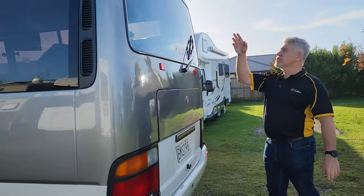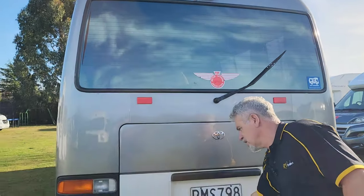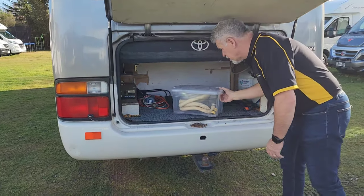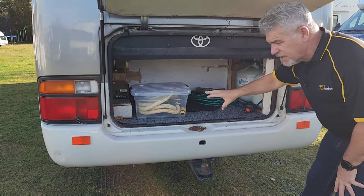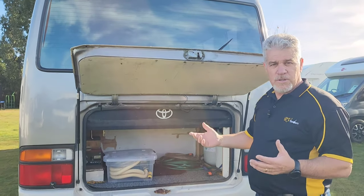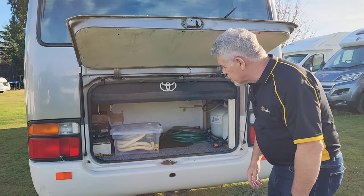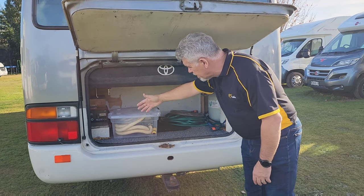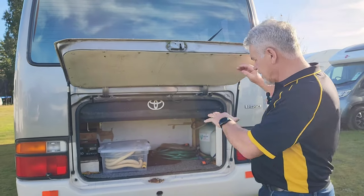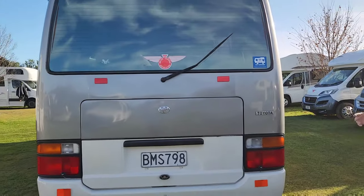Coming around to the back, there's a reverse camera on top, a Wineguard satellite dish, and a wiper. This is the garage area — quite a nice one. You've got the cables and a wastewater pipe. It's got a black water tank, which is great if you're freedom camping a lot and want to use the toilet — lots of capacity for that. There are house batteries, the vehicle battery, battery chargers, two 9kg gas bottles, good boot space, and a tow bar. It's self-contained.